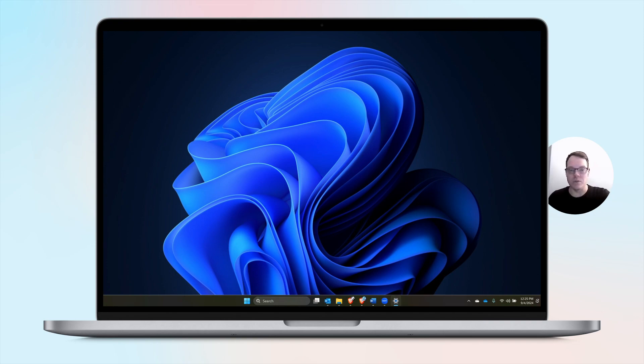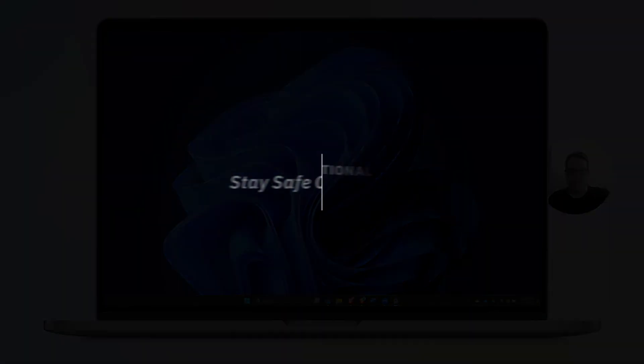You'll be asked to restart your computer, so do make sure that you restart your computer after it's done, and then you'll be more protected. Thanks so much — I'll see you next time.